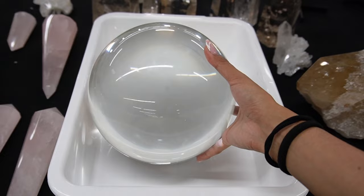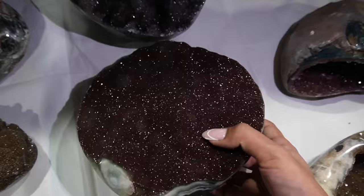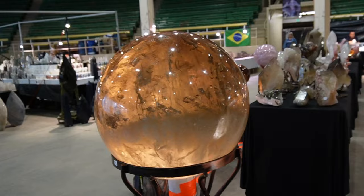I found the clearest clear quartz ball. Let me show you this one. The sugar sparkles. I found it again.